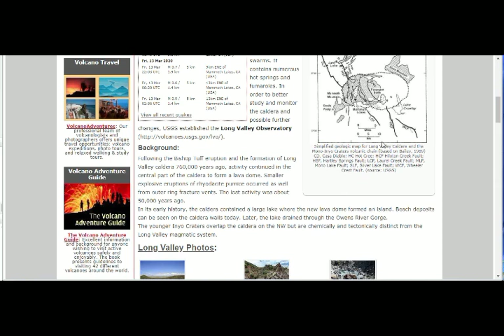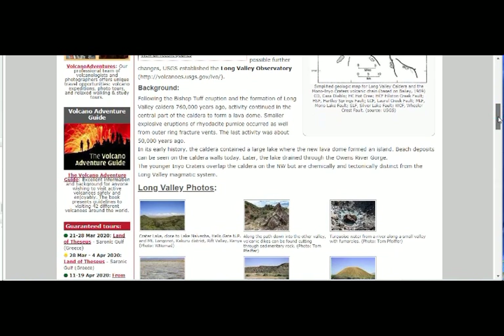This is the simplified geologic map. As we said, the latest activity was 50,000 years ago.